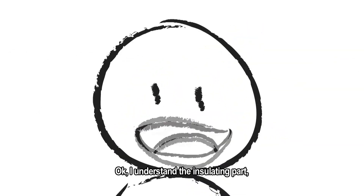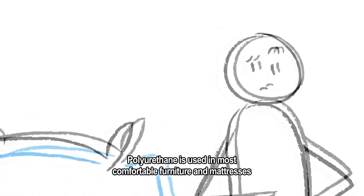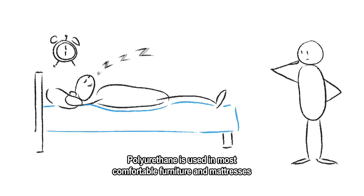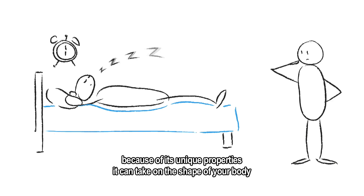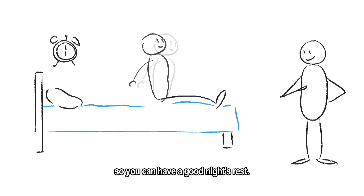I understand the insulating part, but what does that have to do with sleeping at night? Polyurethane is used in most comfortable furniture and mattresses. Because of its unique properties, it can take on the shape of your body, so you can have a good night's rest.